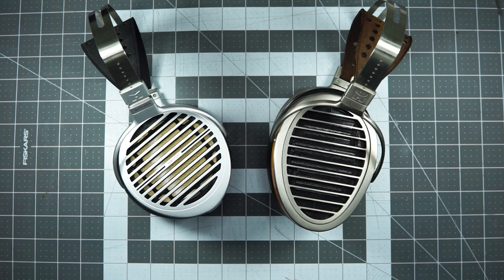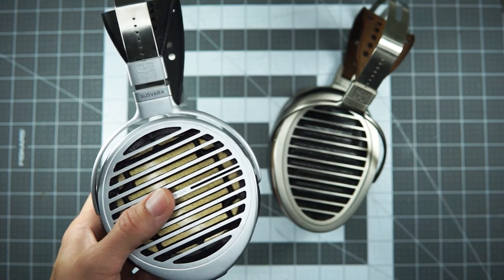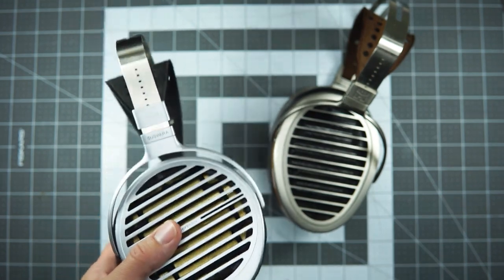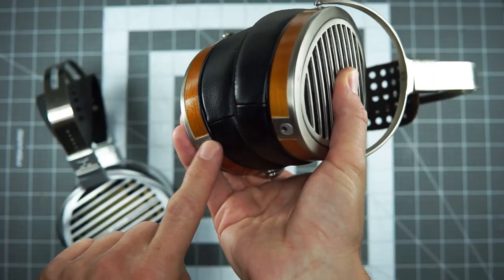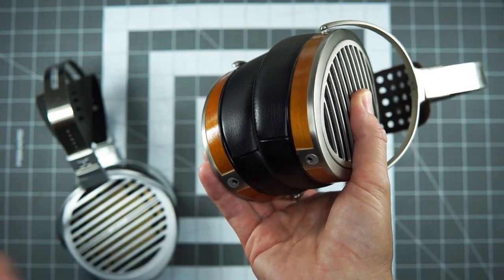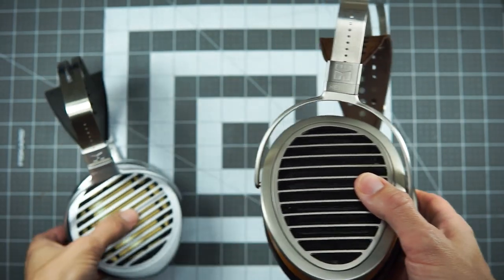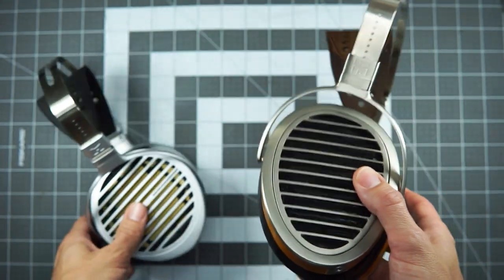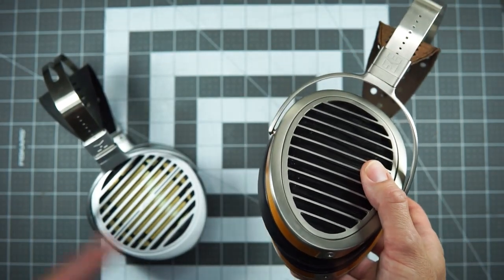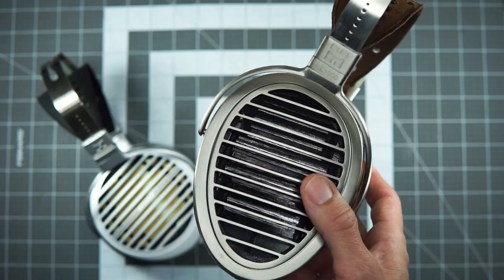Moving up you've got the Ananda, HE6, Edition XS, then the Arya Edition X, then the HE1000s — the HE1000 V2 which has a couple of versions, this one with the 2.5mm connector being the slightly older one, and then the SE which is the easier-to-drive version. At the tippy top you've got the Susvara. Each price level roughly doubles the one below it, netting out in crazy town, and also still in population crazy land.